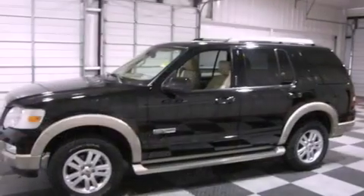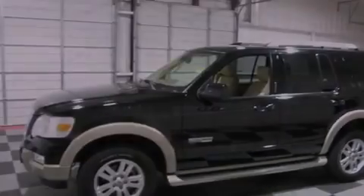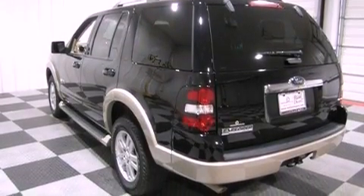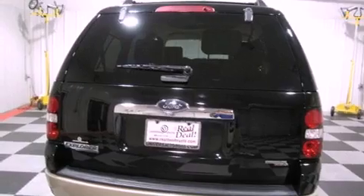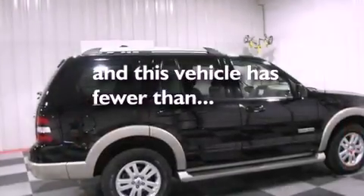Its top features include a power driver's seat, cruise control, an auto-dimming rear-view mirror, a CD player, leather seats, a trailer hitch receiver, aluminum wheels, a low-tire pressure indicator, a keyless entry system, and this vehicle has fewer than 52,000 miles on the odometer.